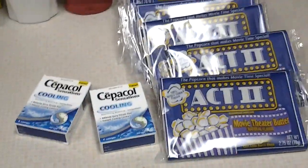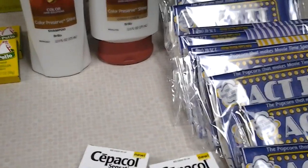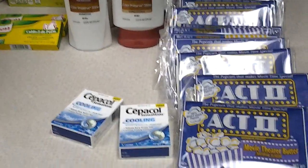The popcorn deal is supposed to be $4 for a dollar this week. However, when you ring them up they are buy one get one free, so it makes it 8 popcorns for a dollar, or about 13 cents each bag.